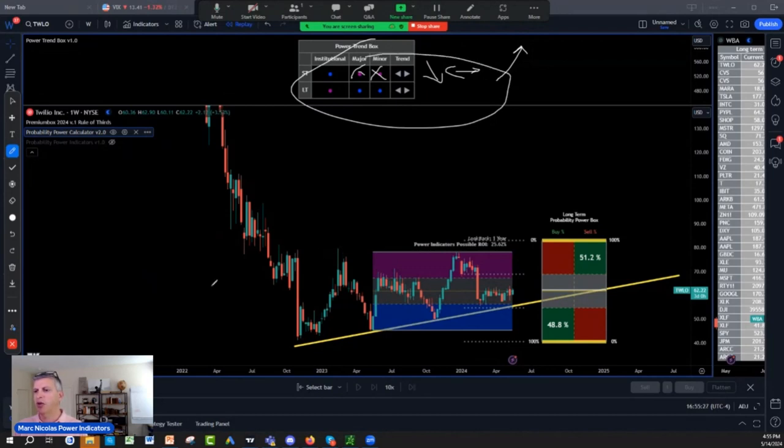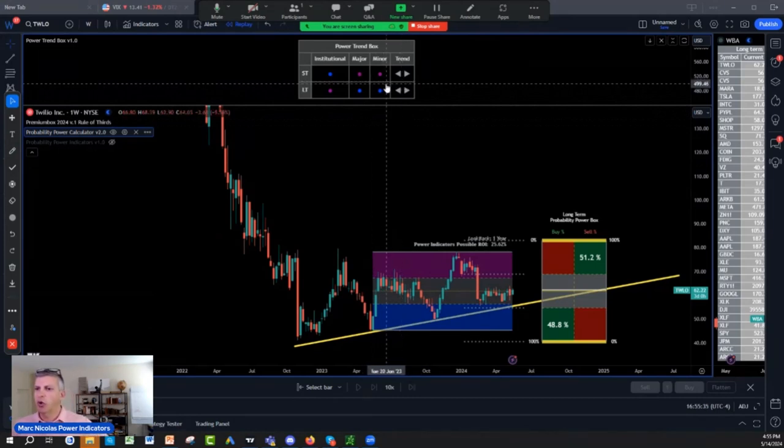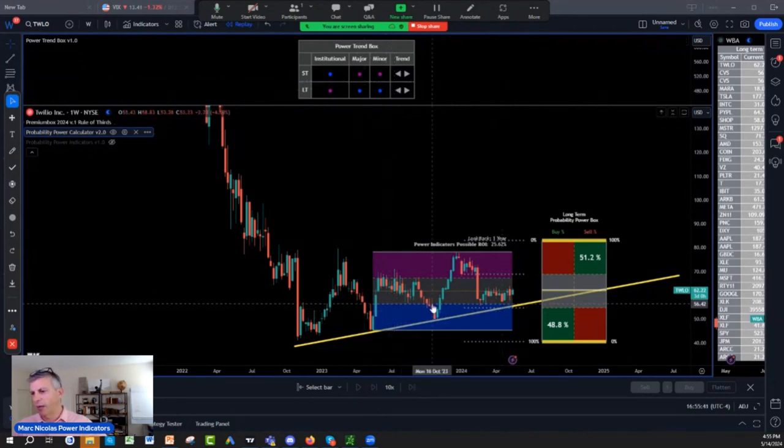Remember, you can put the alerts with the power trend and make a sound alert each time the trend — the net buyer, net seller — goes from sideways to up, or sideways to down, or shifts. You can put your sound alert with the indicators as well.